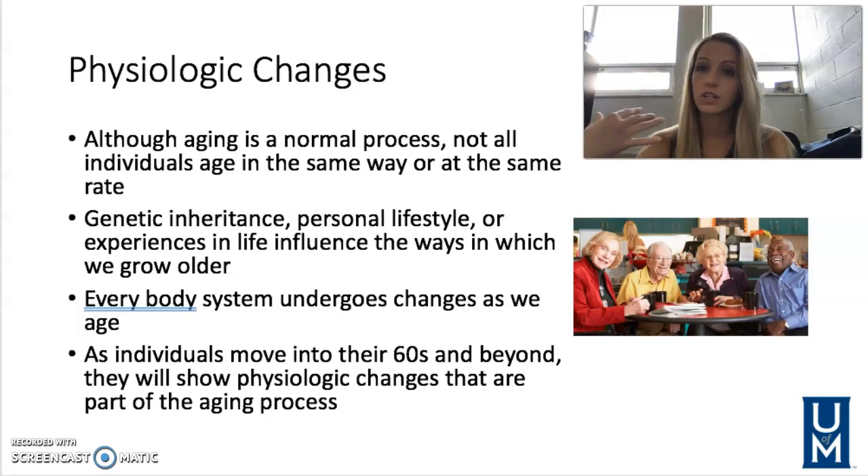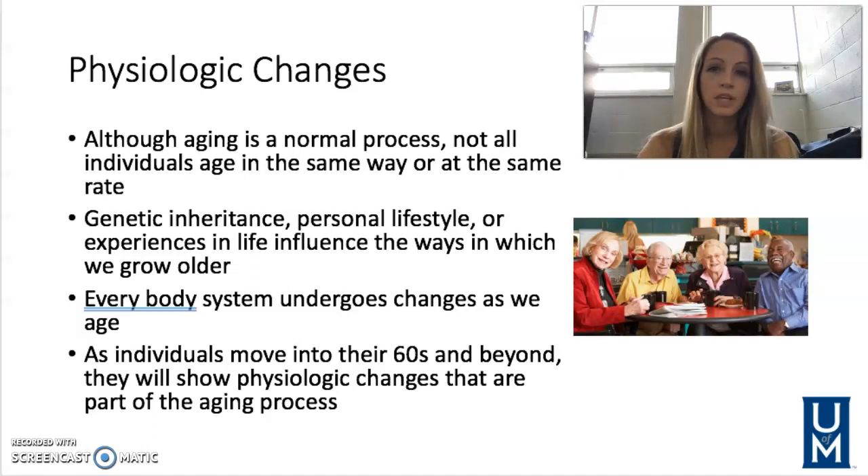It's not just one thing — not just our skin that changes as we age — it's every single body system. As individuals move into their 60s and beyond, they will begin to show the physiologic changes that are part of the aging process. Let's go through each of those body systems now.